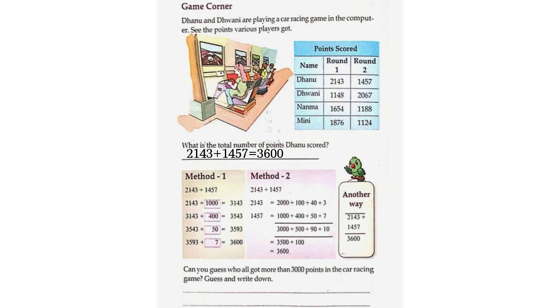Method 2: 2,143 plus 1,457. Breaking into place values: 2,100 plus 1,000 plus 40 plus 50 plus 3 plus 7 gives 3,500 plus 100, which equals 3,600. So 2,143 plus 1,457 is equal to 3,600.